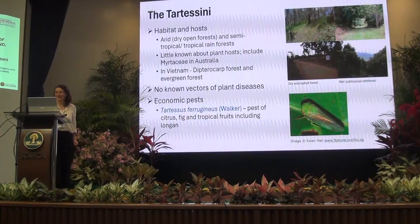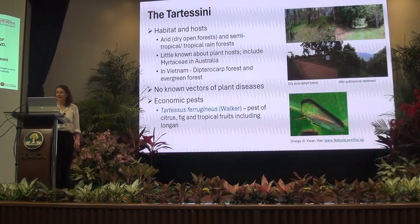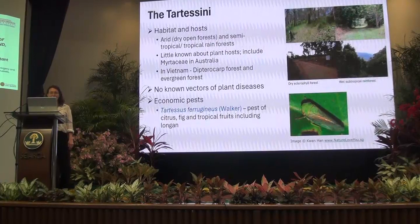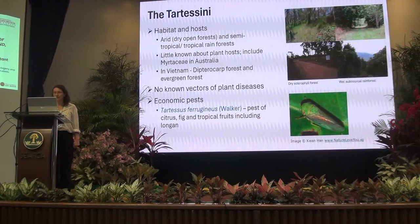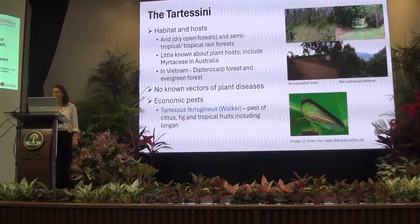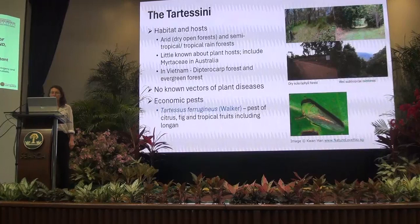The Tatisini are generally known to inhabit dry open forests as well as semi-tropical to tropical rainforests, which is considered quite unusual — for closely related species to occur in both habitats. Very little is known about the host plants. In Vietnam, Vladimir Mesdoloch collected Tatisini from dipterocarp and evergreen forests and described three new species relatively recently.